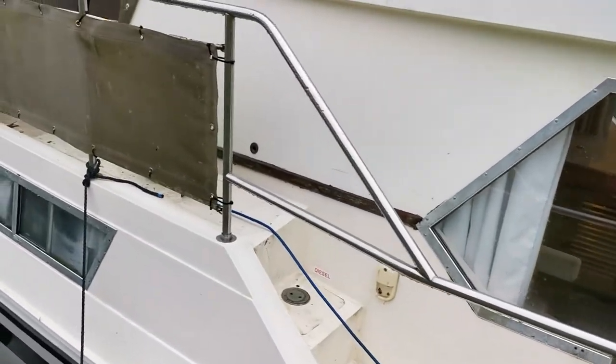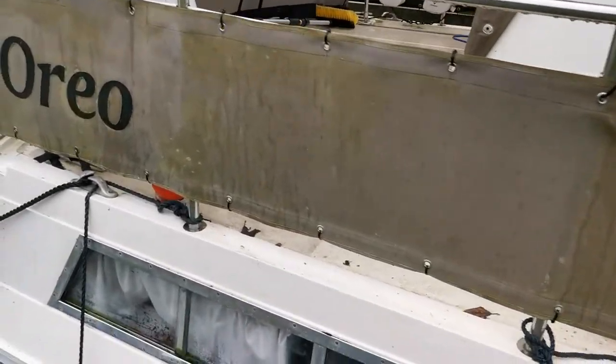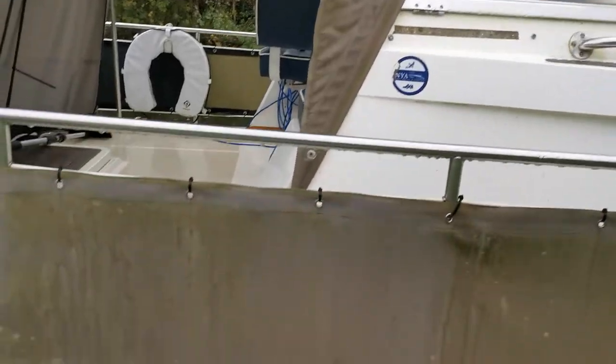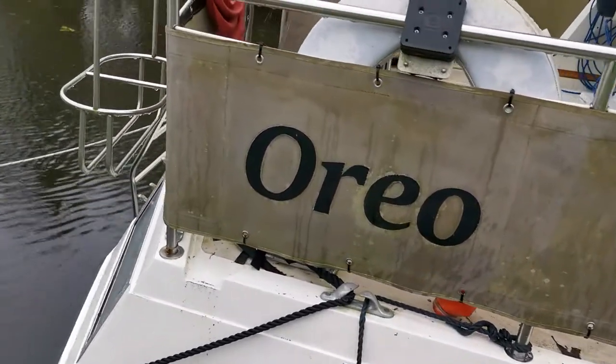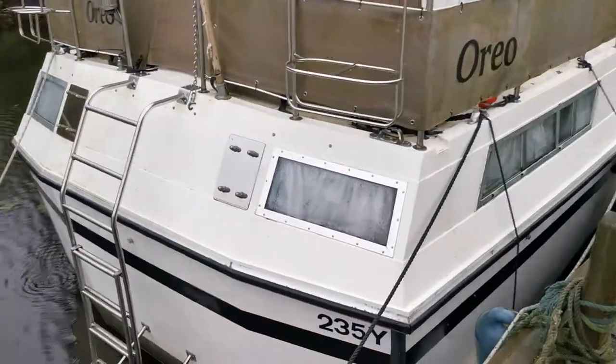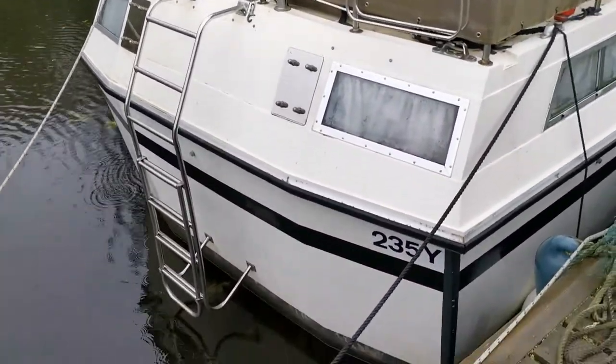She'll come up really well being an original gelcoat. Just a quick peek into the aft cockpit there. That's just a quick video of the outside — I'm going to do a video of the inside now so you can have a good look around.